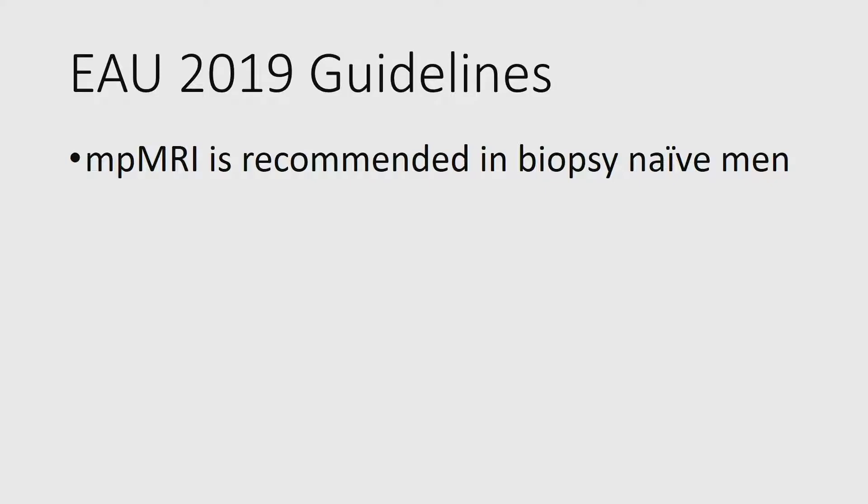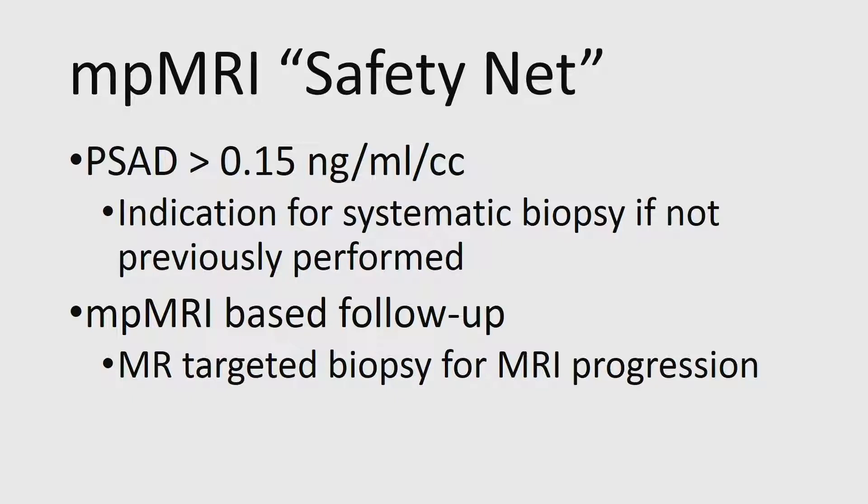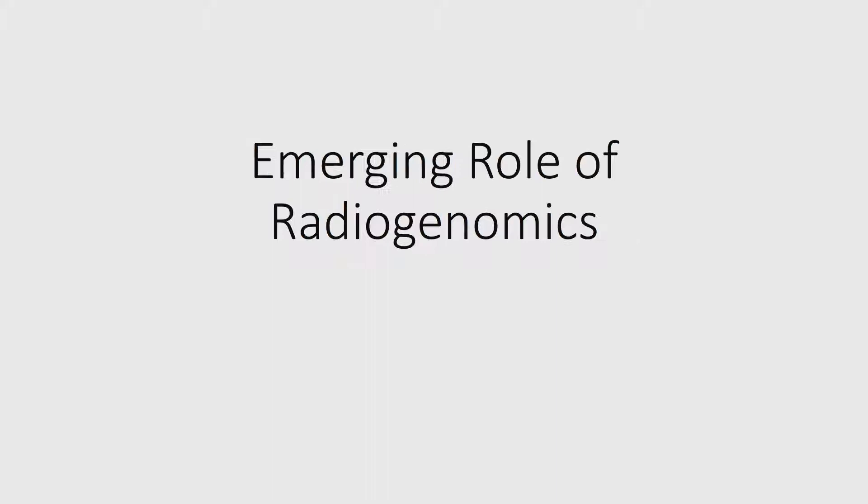This has been discussed at this meeting. The EAU 2019 guideline has been updated with MRI recommended in biopsy-naive men. We know there are problems with MRI, so we need a safety net, and that safety net is evolving. We use PSA density as a safety net — even if the MRI is negative, we proceed to systematic biopsy in biopsy-naive men to avoid missing MRI-occult clinically significant disease. We also use MRI-based active surveillance, especially in our focal therapy program, with targeted biopsy indicated when ADC is declining, the lesion is enlarging, or a lesion has recurred.